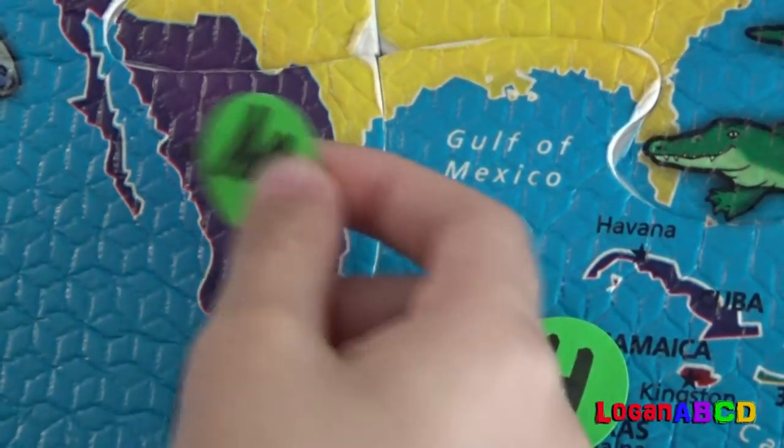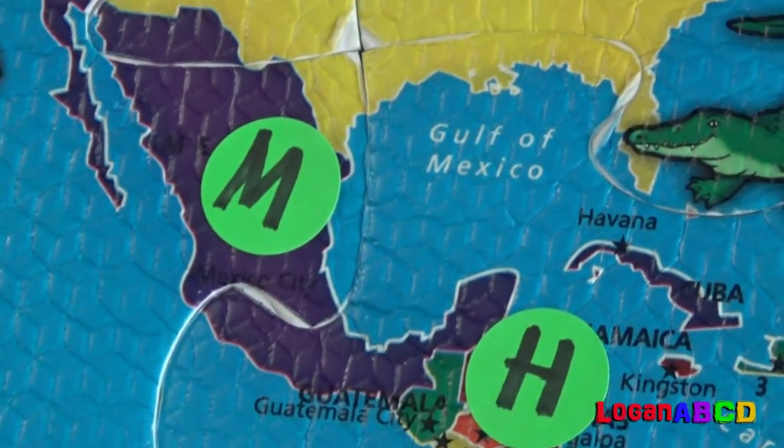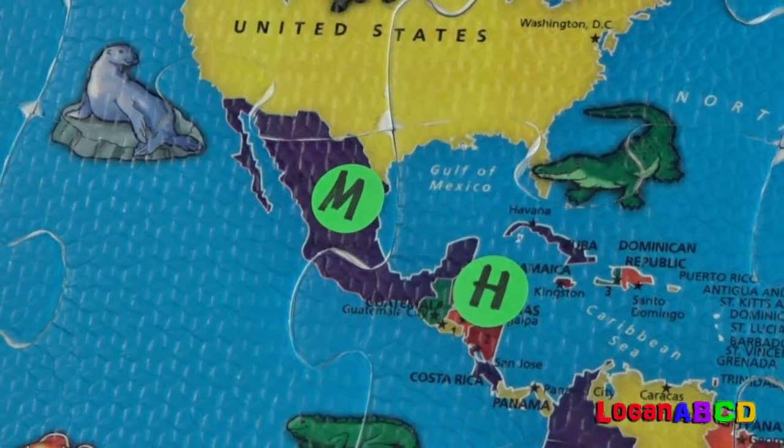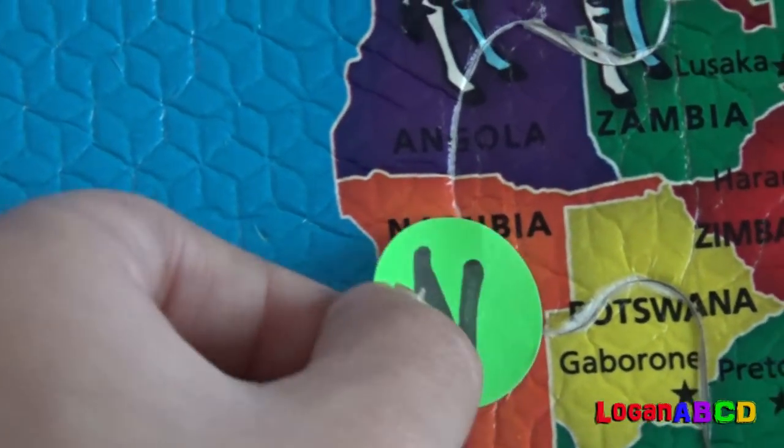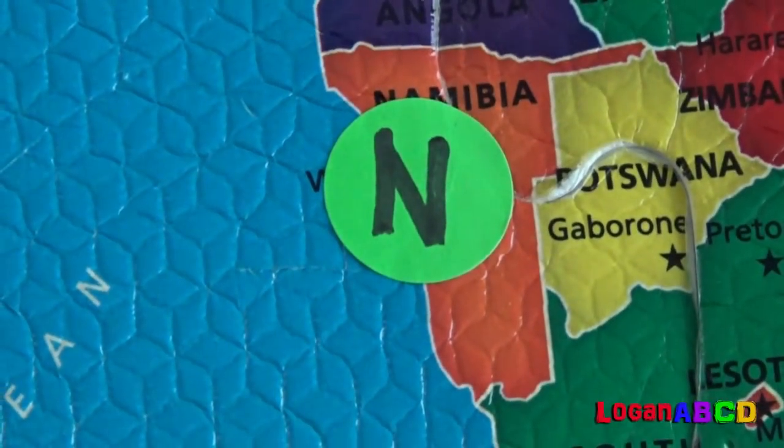M for Mexico! M for Mexico! Let's go! N for Namibia! N for Namibia! Namibia!